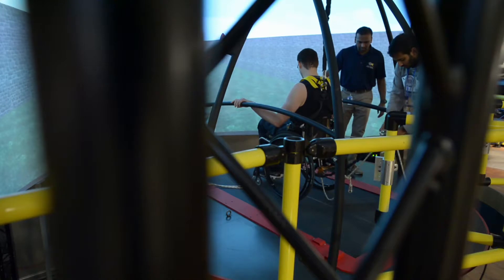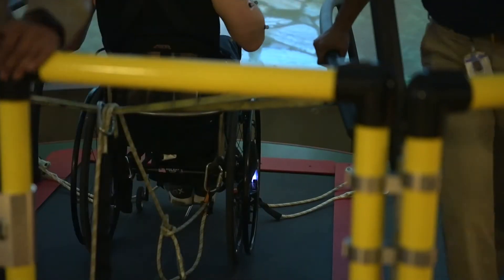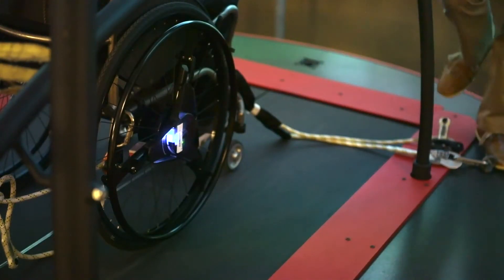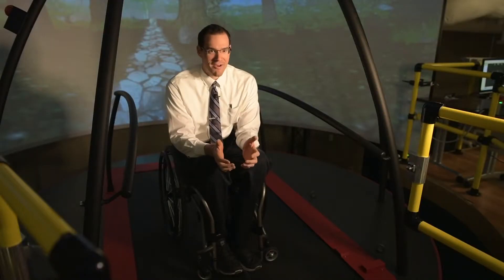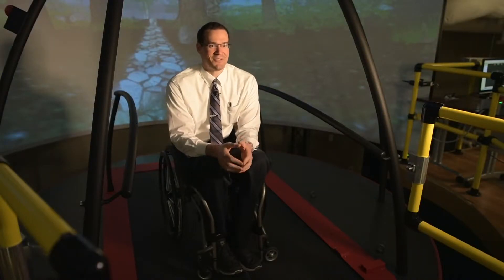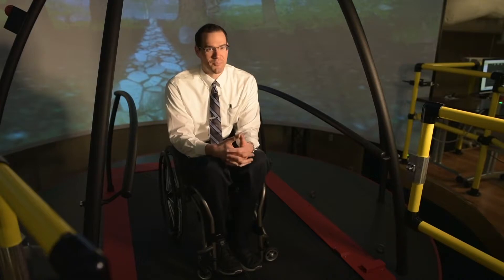Once I got up here and the researchers told me about what they were going to do and how it worked, it definitely made me feel more comfortable with what was going to be happening. And then at that point I really got excited about learning about it, how it worked, and was really eager to do the study.